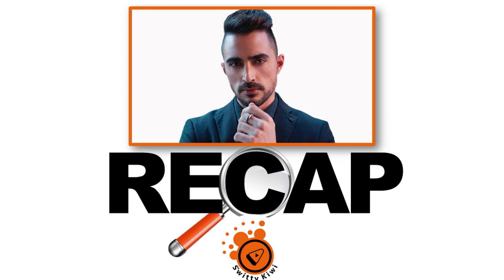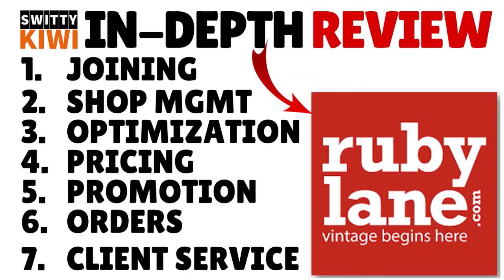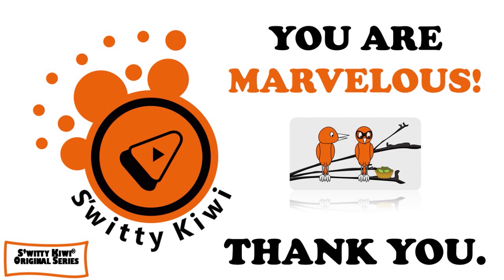That's it for today's conversation. I was explaining to you how to sell on Ruby Lane like a pro: join, manage your shop, optimize for Google Shopping, price properly, promote your shop, handle orders, and provide excellent service. Thank you so much for your attention. I will see you next time. Until then, stay marvelous.